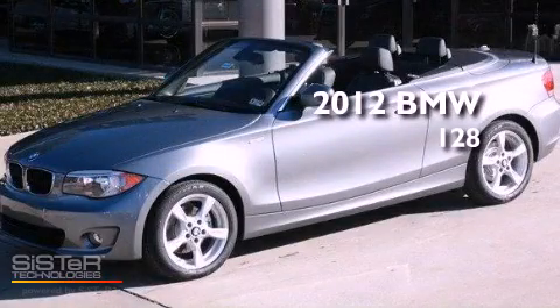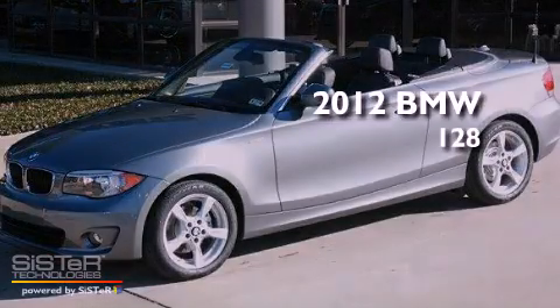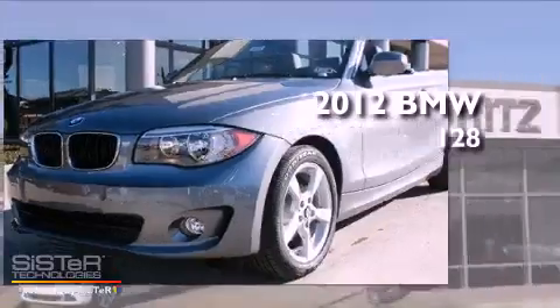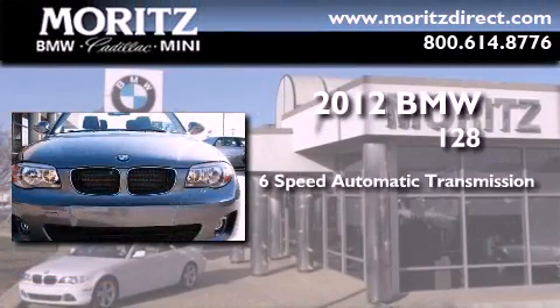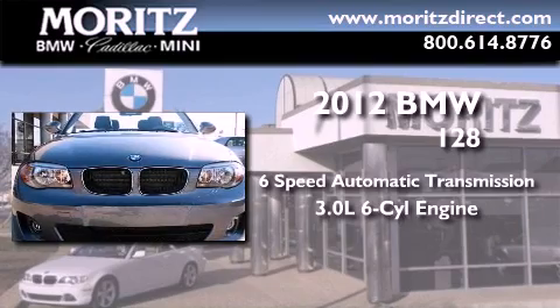This is a brand new 2012 BMW 128. This car has a six-speed automatic transmission and a 3.0-liter inline six-cylinder engine.